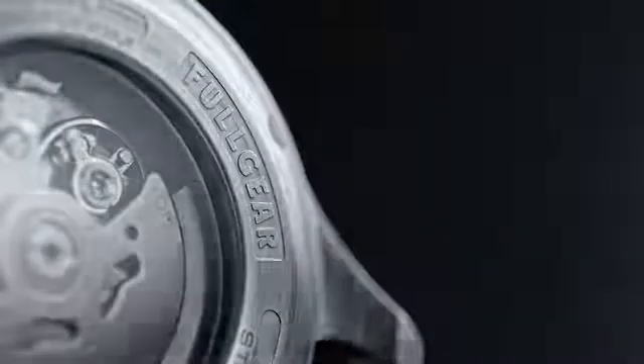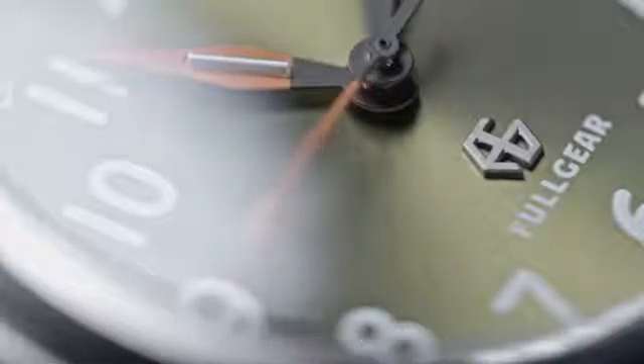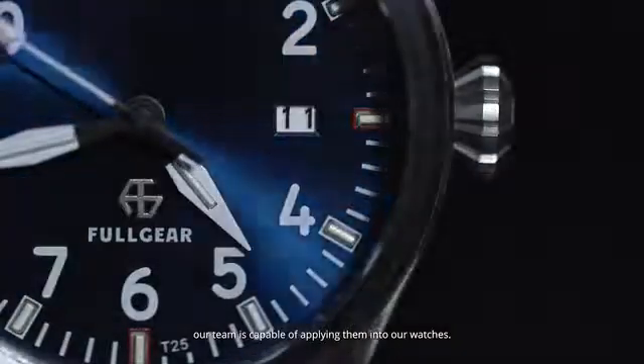Without any limitations, you can now read time in the most extreme conditions. In the past, this technology could only be used by exclusive brands with expensive and fixed designs. But today, our team is capable of applying them into our watches.